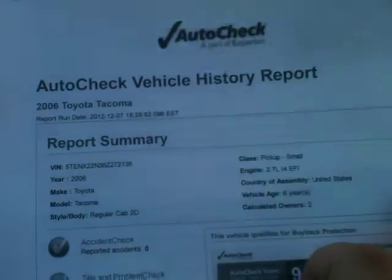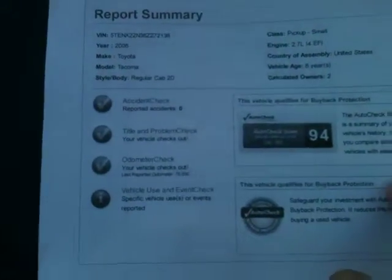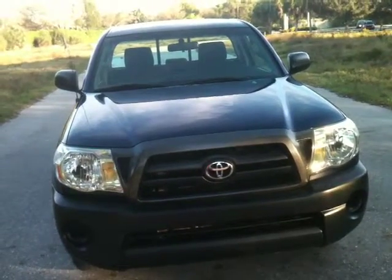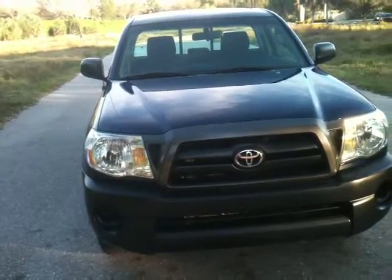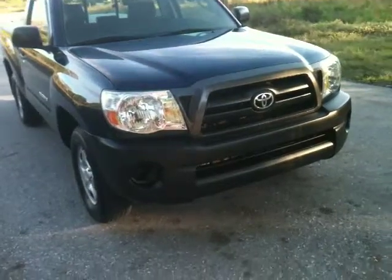It has a 2.7-liter four-cylinder, so it's great on gas. It only has 95,000 miles. This truck will go 300,000 to 350,000 miles. It's a base with cold air and a sliding rear window.